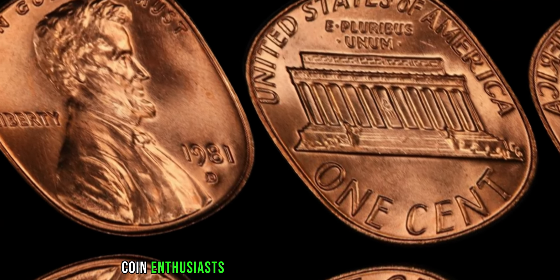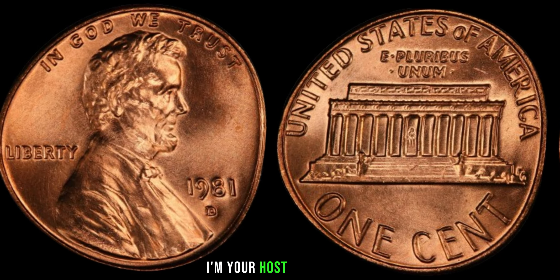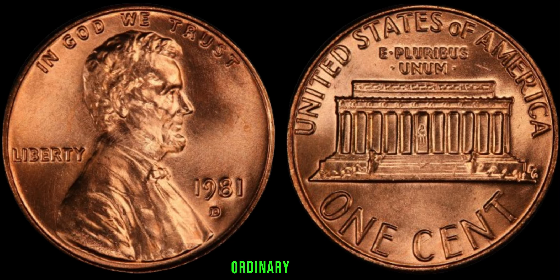Welcome, coin enthusiasts, to another episode of Hidden Gems. I'm your host, and today we're exploring the extraordinary tale behind a seemingly ordinary penny.